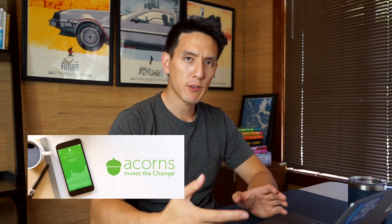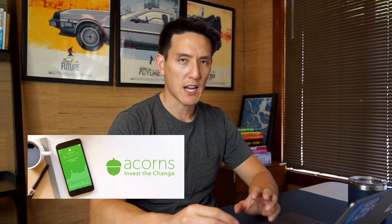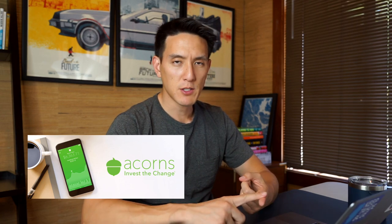Hey guys, how you doing? It's Humphrey. Today we're talking about the Acorns app and I'm going to give you a full honest review of this app. We're going to go through its features, what investment options it provides for you, the types of fees that you might incur by using the Acorns app, and I'm going to give you my general opinion on if it's a good fit to grow your money and my overall rating of the app.